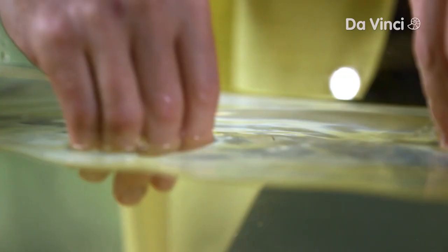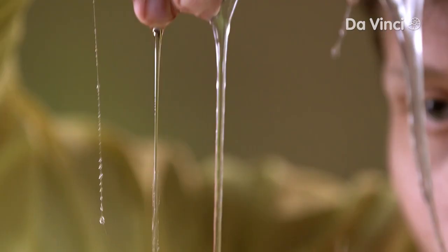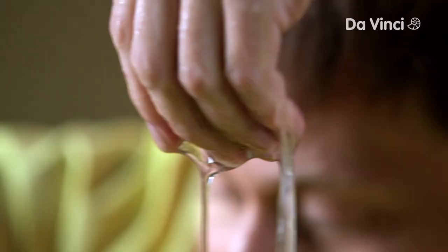Whoa. This stuff is actually pretty cool. Hagfish slime is a natural polymer. It's made just the same as other polymers, out of long chains of molecules. But it's naturally produced by a living organism. And because it's naturally produced, that means it's biodegradable. Hagfish slime — it's pretty cool after all.